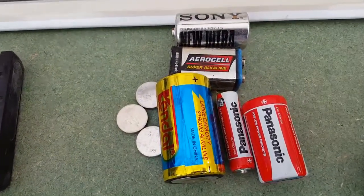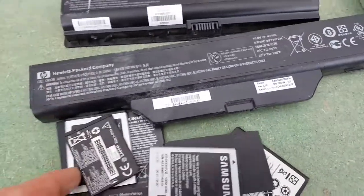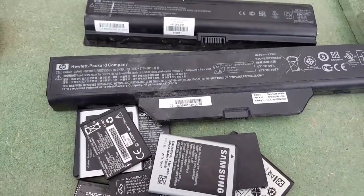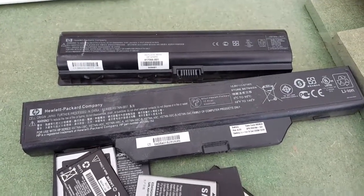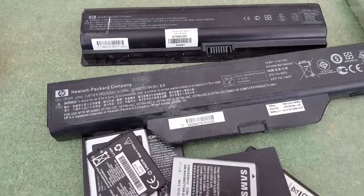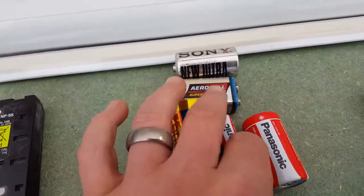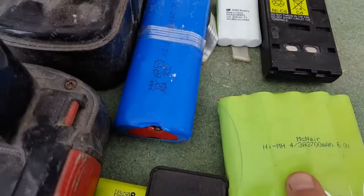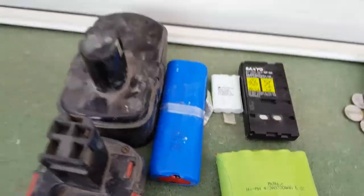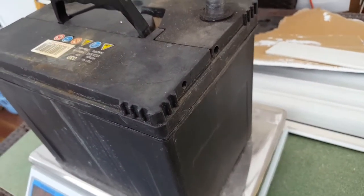So these standard non-rechargeable ones can go in your shred steel. These lithium ion ones need to be refurbished or taken to your scrapyard if they accept them. And the AA rechargeable batteries are the same as the nickel ones, so they need to be recycled properly. And obviously the lead acid battery - we know what to do with that: take it to the scrapyard and weigh it in.